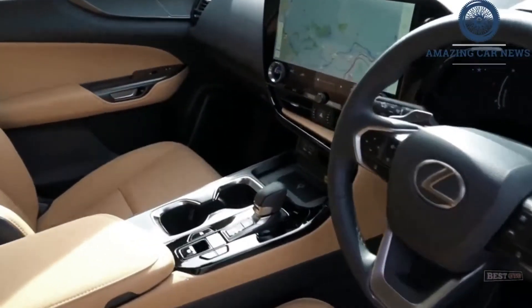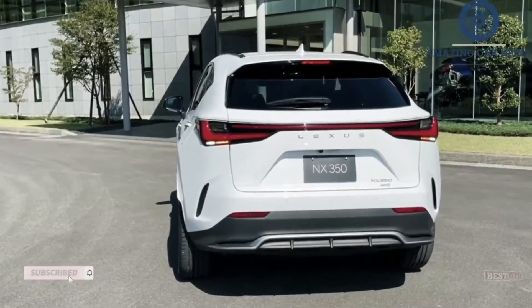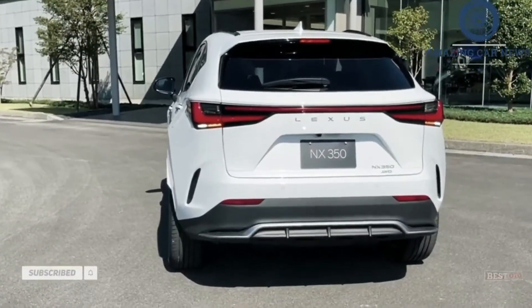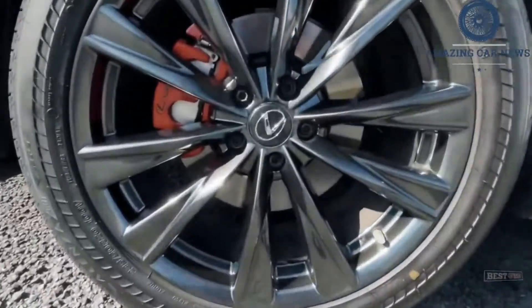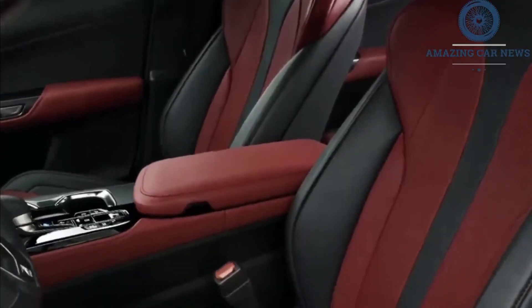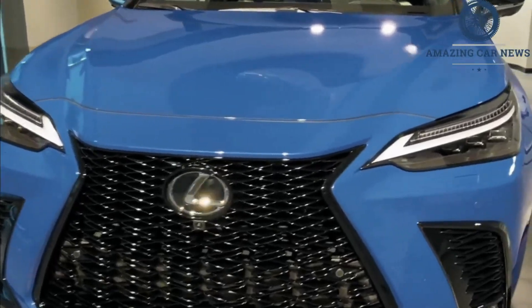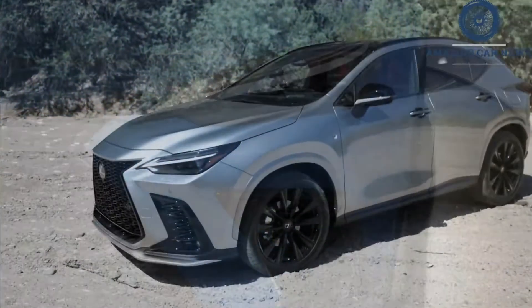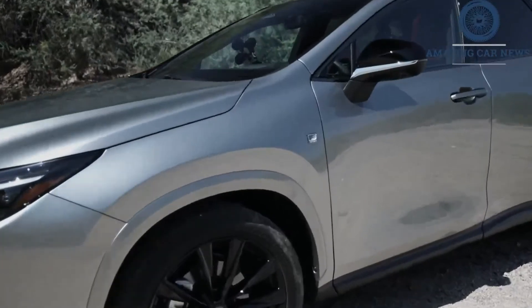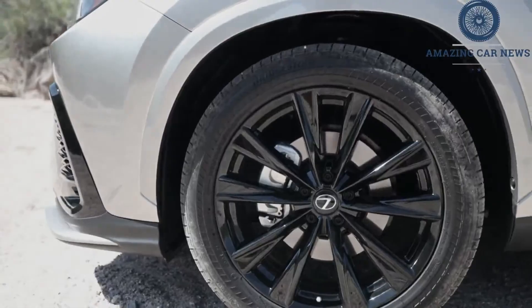Inside, we find a new infotainment system that is a massive leap forward. The NX debuts a new Lexus multimedia interface that banishes all memories of the old touchpad nightmare. The giant 14.0-inch touchscreen is crisp, bright, and responsive. Wireless Apple CarPlay and Android Auto are standard, and you can stream music from your Amazon or Apple Music accounts. Saying "Hey, Lexus" summons a virtual assistant who could hear our requests perfectly, even with the music cranked.